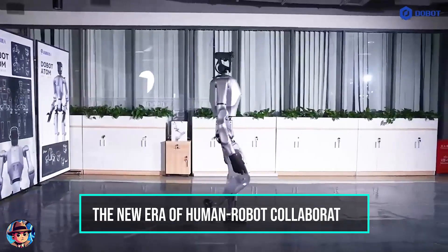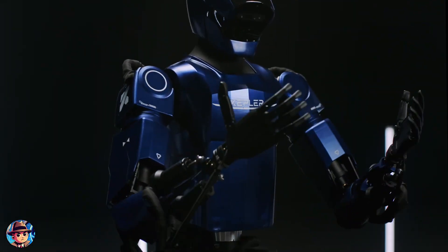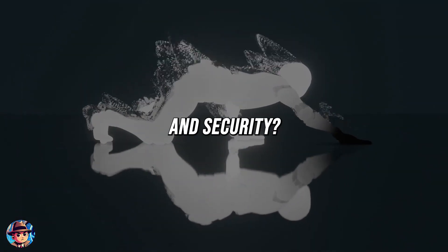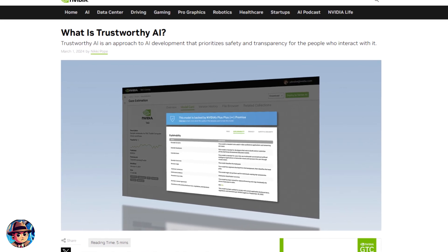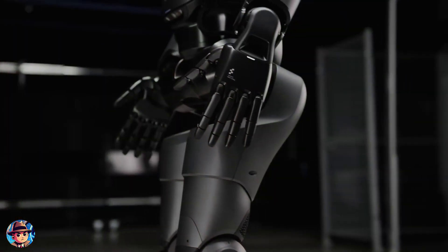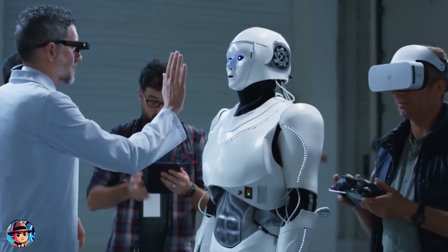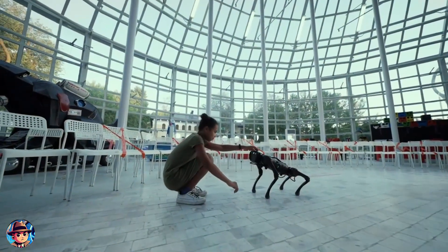The future of human-robot collaboration is now. But as these robots take on more complex tasks — from manufacturing to healthcare — we face important ethical questions: How do we ensure these robots are used responsibly? How do we safeguard privacy and security? Companies like Anthropic and NVIDIA are prioritizing safety and ethics in their development processes, which is a good sign. Ongoing discussions and responsible development will be key to harnessing the potential benefits of this technology while mitigating its risks.